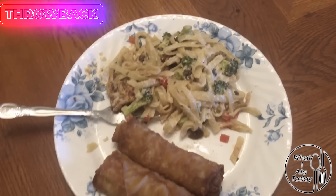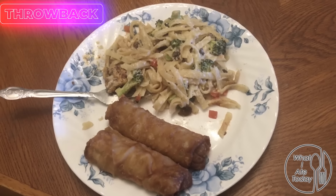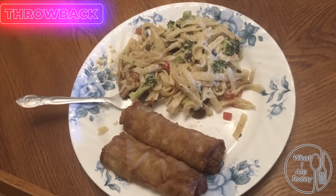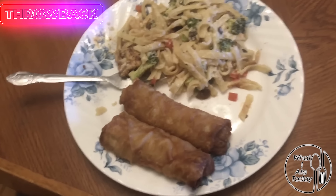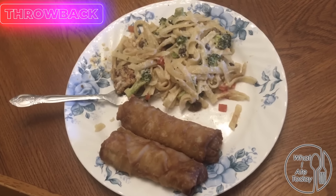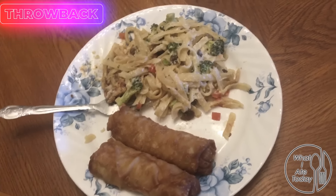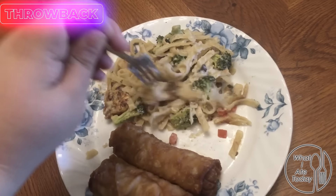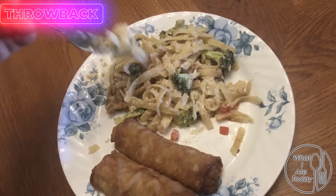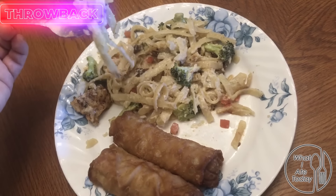Here is my first meal of the day — just a little bit of chicken alfredo with some broccoli, mushrooms, and a little bit of tomato. I have two chicken Van's egg rolls that were about to go bad today so I figured, why not. This looks pretty tasty — pretty excited.